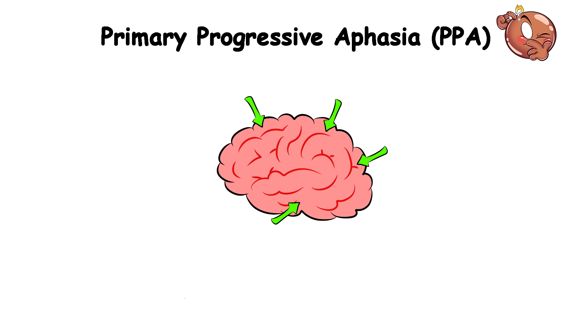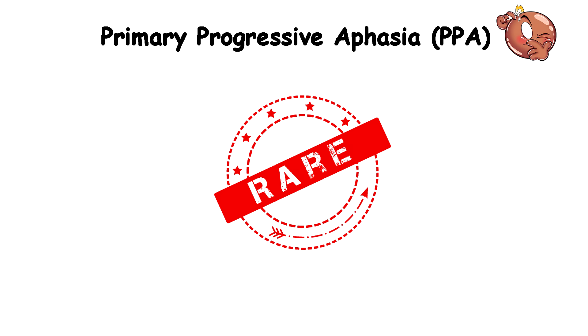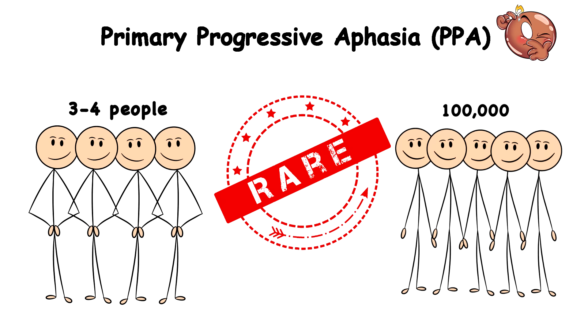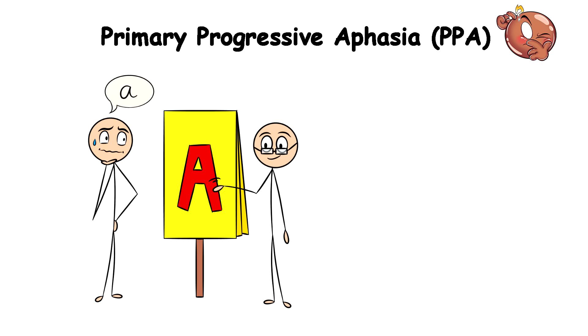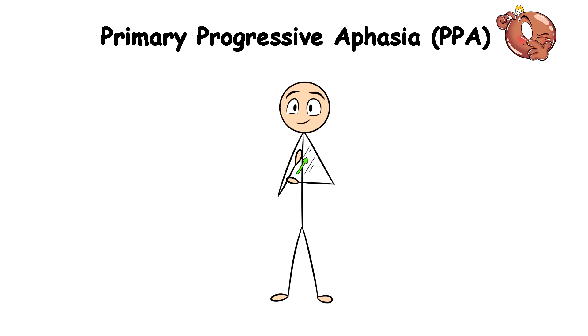PPA happens when certain areas known as lobes in your brain start to shrink due to a genetic mutation. This condition is rare and affects 3–4 people out of over 100,000, and the only way this condition can be managed is through speech therapy and learning alternative communication methods like sign language.